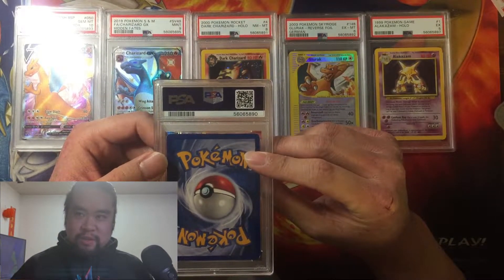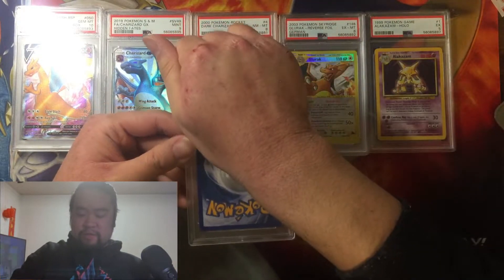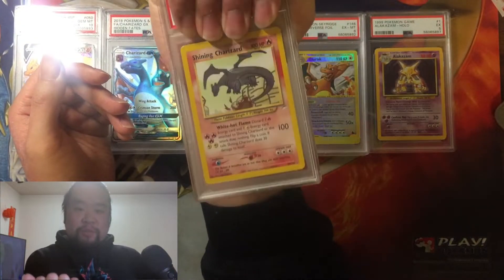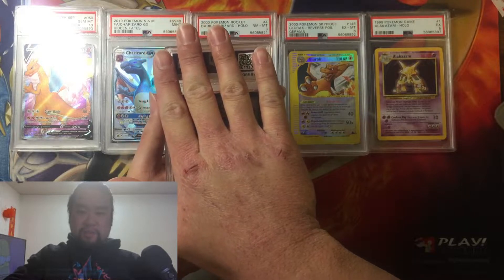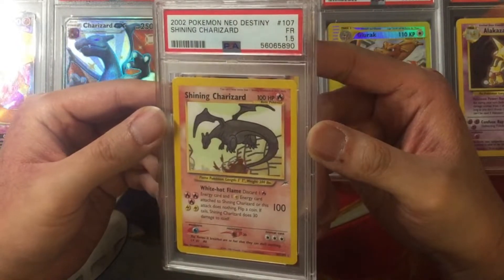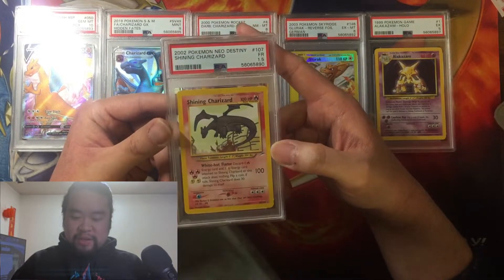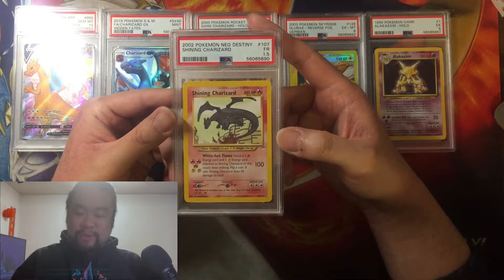I think I know what this next card is — it should be the Shining Charizard from Neo Destiny, one of the Neo sets. I can see the corners and yeah, it is. Is this going to match the one I found on the streets years ago — is this going to be a PSA 4 Shining Charizard? It got a PSA 1.5. A fair 1.5 — it's still a Shining Charizard, it's still a Shining Charizard. Wow, our worst grade but on one of the rarest cards.